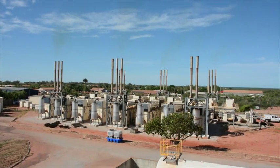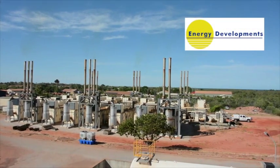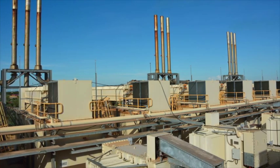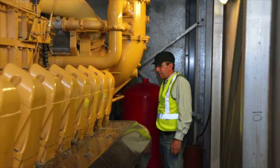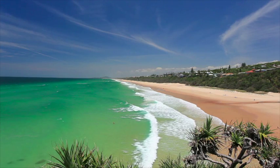As the largest power plant in the region, the Broome Power Station operated by Energy Developments Limited runs on 17 CAT G3520C gas-fueled generator sets, producing electricity for up to 16,000 people in the coastal town.